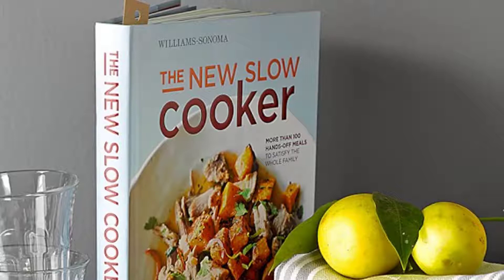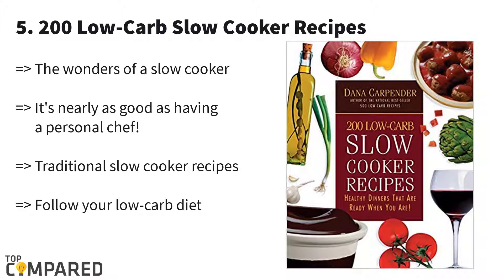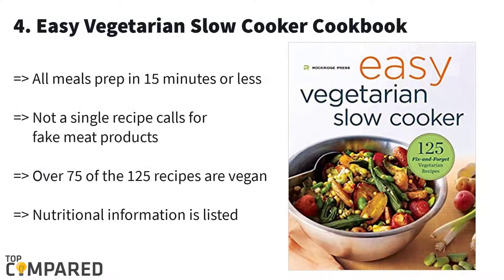We are starting from the last, and that one is '200 Low Carb Slow Cooker Recipes' by Dana Carpenter. This cookbook from Dana Carpenter will help you to make more than 200 recipes for your family members and friends. This specially designed book will help you to follow your low carb diet by giving the perfect way of cooking low carb foods. Even your kids will love it.